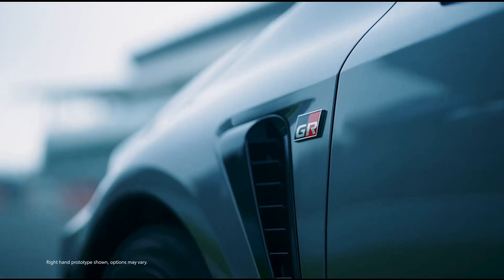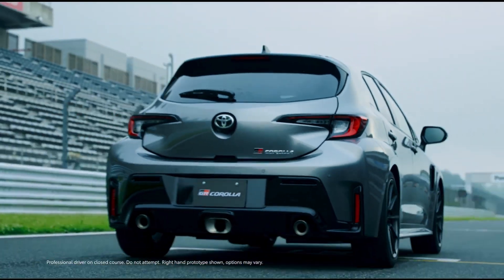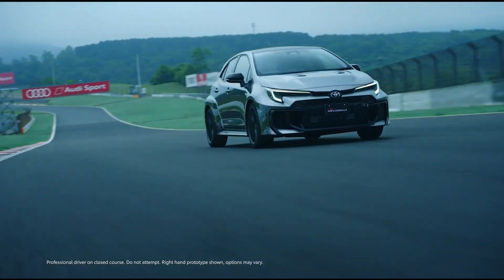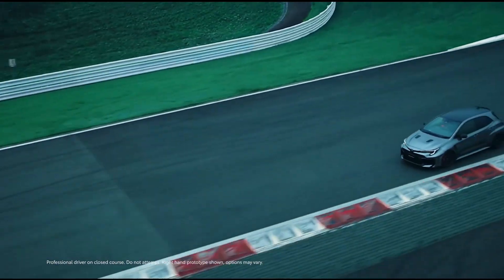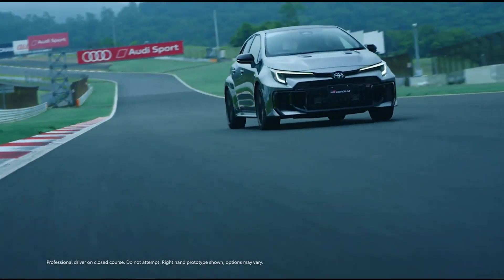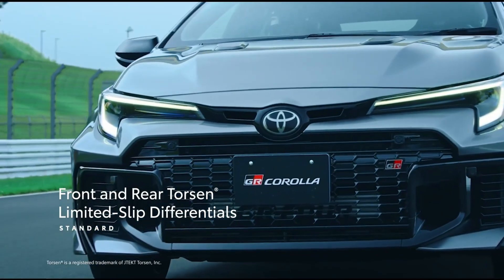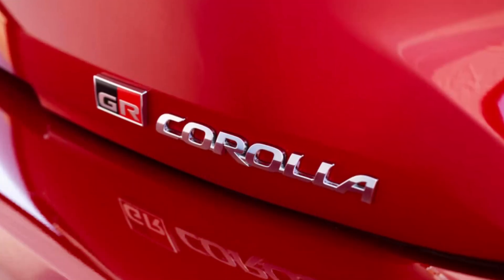The new Toyota GR Corolla is the Hulk, whereas the ordinary Corolla is Bruce Banner. Though they share certain essential characteristics, the rally car-inspired GR Corolla hot hatch is pumped up and strengthened with a sturdier body structure, a snarling 300-horsepower turbocharged three-cylinder engine, all-wheel drive, and a suspension engineered to transform apexes into swiftly disappearing memories.